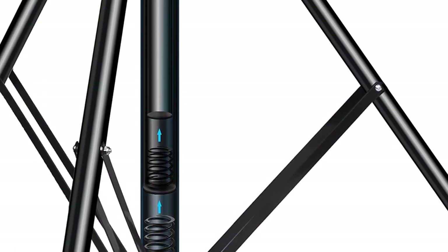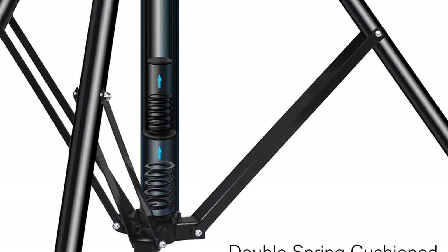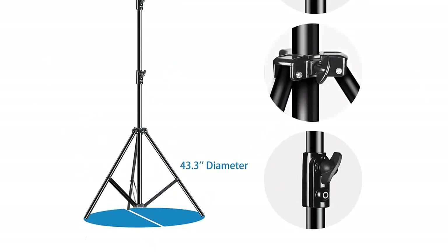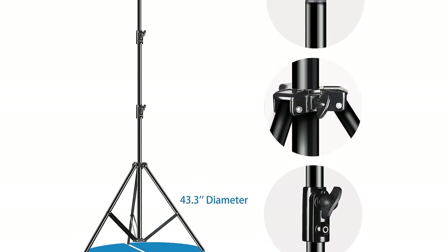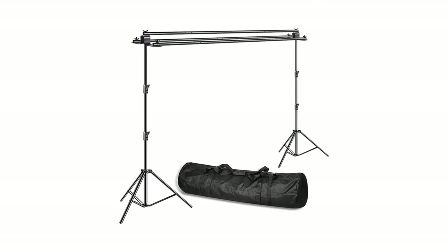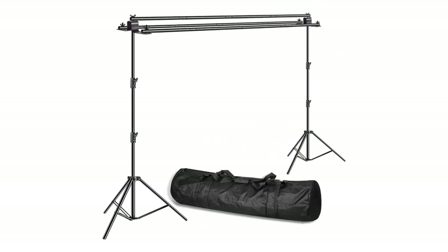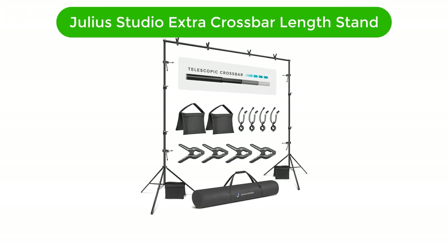Pros: Adjustable height and width. Lightweight and easy to assemble. Includes a carry bag. Made of durable materials. Cons: May require some extra sandbags for heavier backdrops. Limited compatibility with certain backdrops and backgrounds.